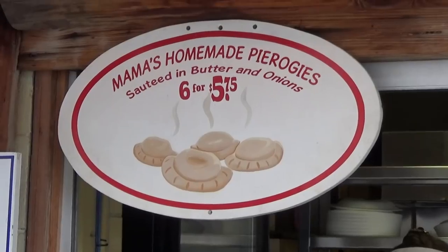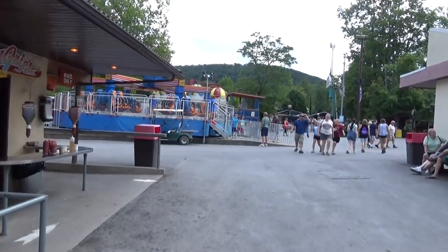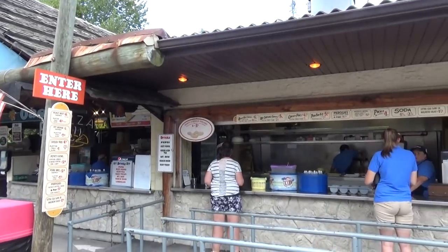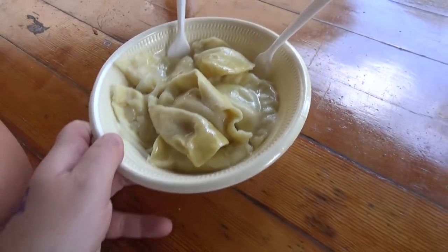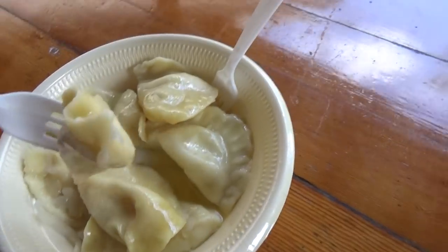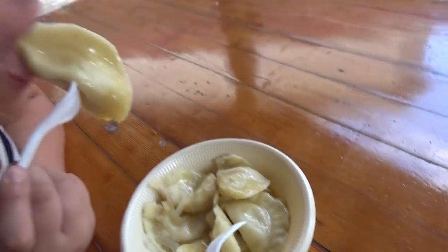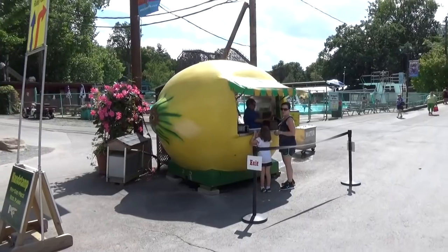Next up on the food tour: mama's homemade pierogies — six of them for $5.75, located over by the Power Surge. Knoebels does not skimp on portions. It's a giant bowl of pierogies. They taste very fresh and really good. I also love that the park has a lemonade booth that looks straight out of Roller Coaster Tycoon.